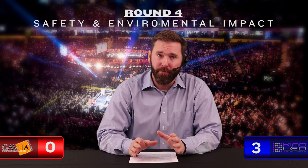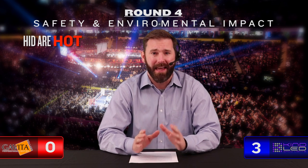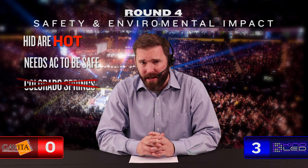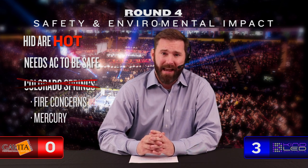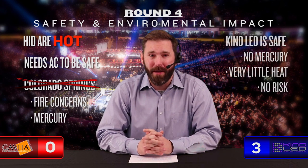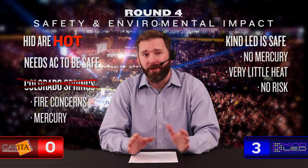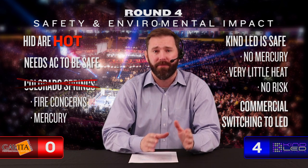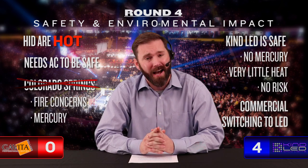Round four: Safety and environmental impact. As the issues from round one continue to haunt this champion of discharge, Gavita won't find relief here. HID lights are hot — so hot that without cooling components like AC, you run a risk of heating your room beyond what is considered safe. Colorado Springs has already outlawed the use of HID lights, not only due to fire concerns, but because those bulbs contain mercury, which is bad for you and bad for Mother Earth. Kind is playing it safe: no mercury, very little heat, just pure plant-growing power without the risk. Major commercial operations have already started converting to LED for safety and cost concerns. Round four goes to Kind LED.